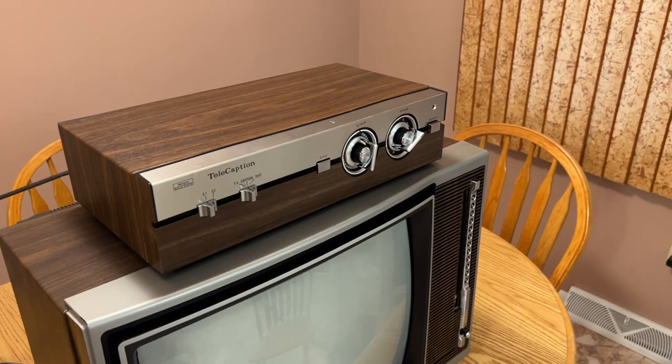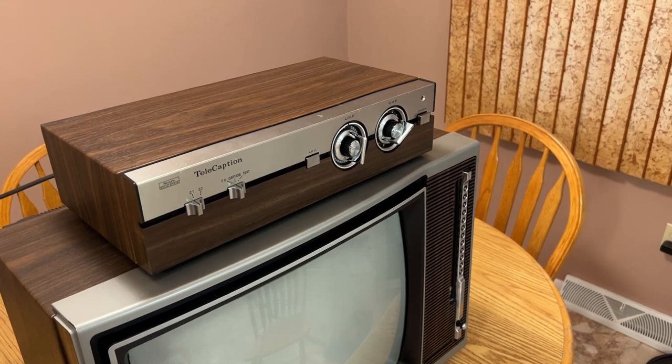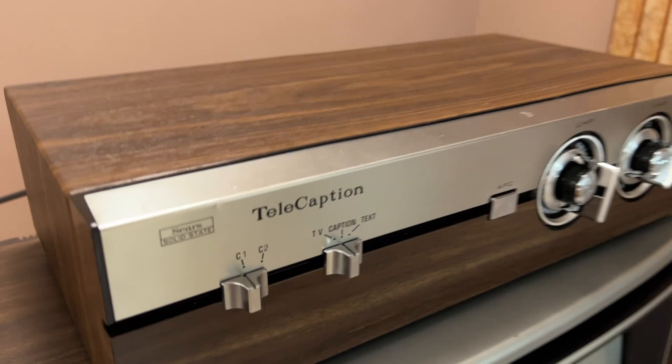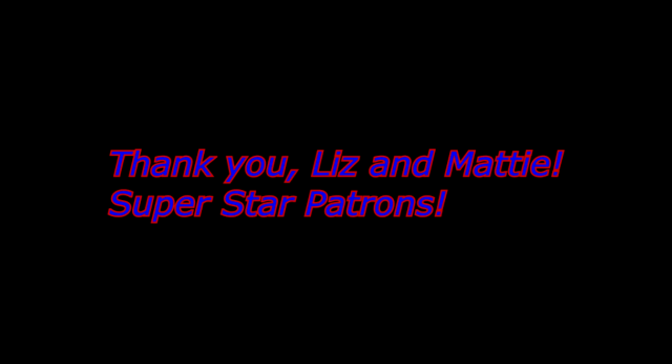So I hope you enjoyed this video on the very first closed caption decoder, the Sears Telecaption. Thank you, thanks for watching. Special shout out and thanks to Liz and Maddie, our superstar new folks.